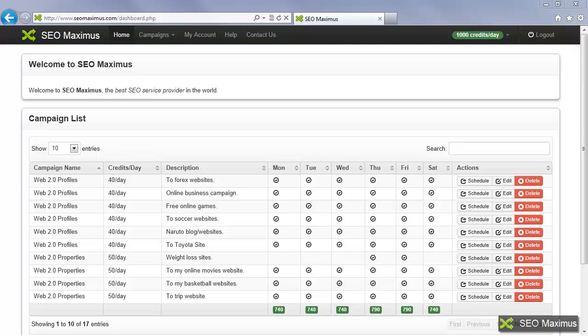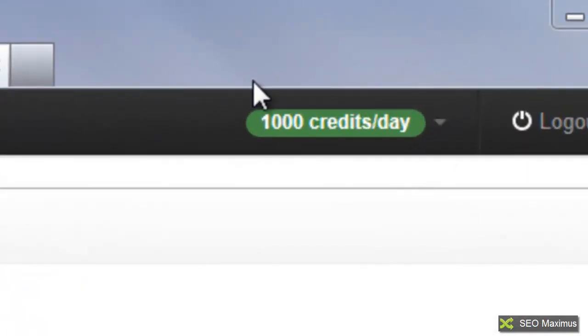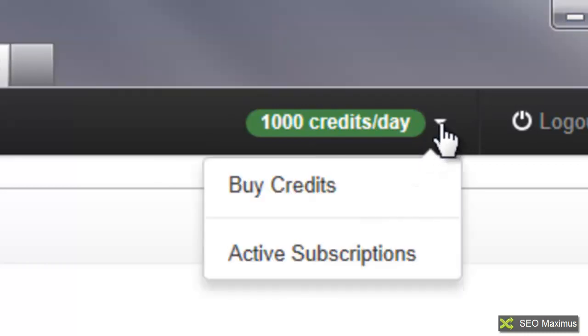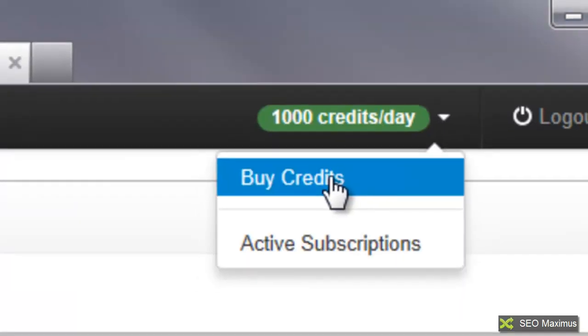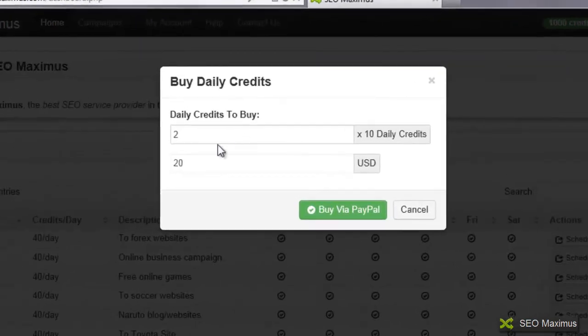The first thing I want to show you is how we work with credits. You'll notice up here on the right hand side where it says 1000 credits a day. I'm going to click on that drop down arrow and it's going to take me to where I can buy credits. I'll click on buy credits and it gives us the number of daily credits to buy. You'll notice that I already had two entered in here, and this is times 10 daily credits.